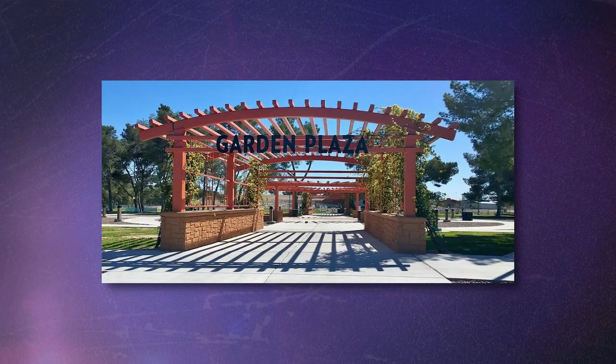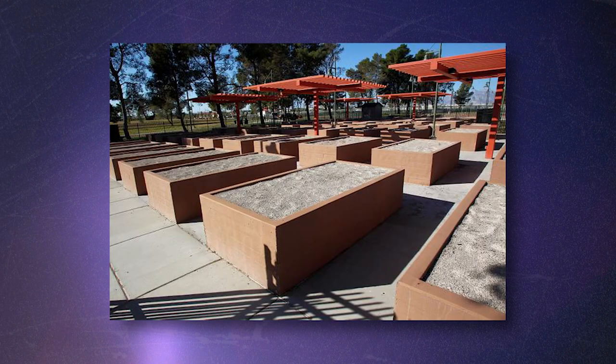There are 62 5x13 personal gardening plots. They are available for reservation on an annual basis and they're $150 annually, including water usage.